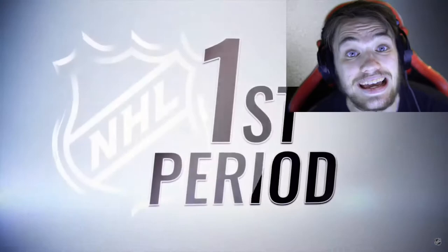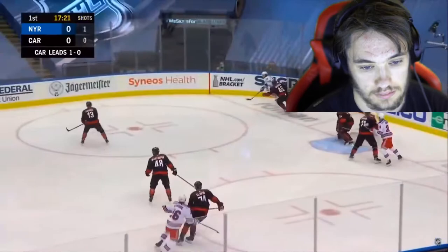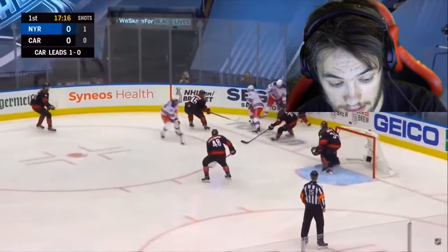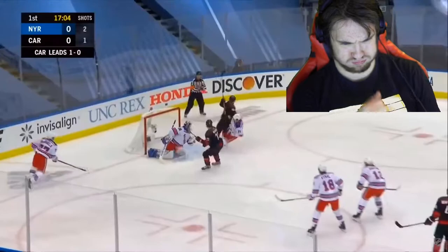Okay guys let's get this started — Rangers versus the Hurricanes, first period. Let's see if the forwards on the Rangers can actually do something this game and not just rely on the goaltending, because obviously the goaltending is not the best right now. Let's see what they can do on offense — 2-on-1 fold step.